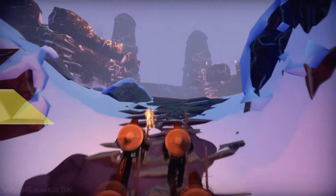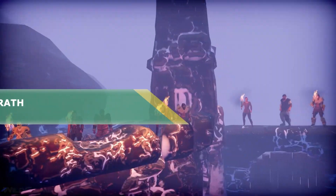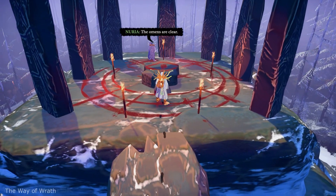Hi, my name is ColdBeer and let's start with The Way of Wrath. This game was announced a few years ago and I was lucky to play the alpha build. At that time it was filled with bugs and glitches, but I instantly recognized the potential this game has and I was right.